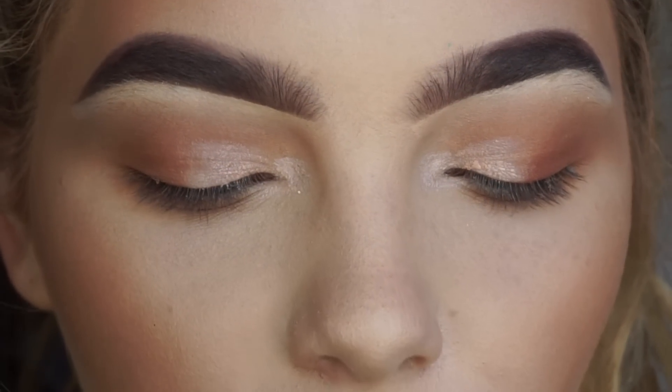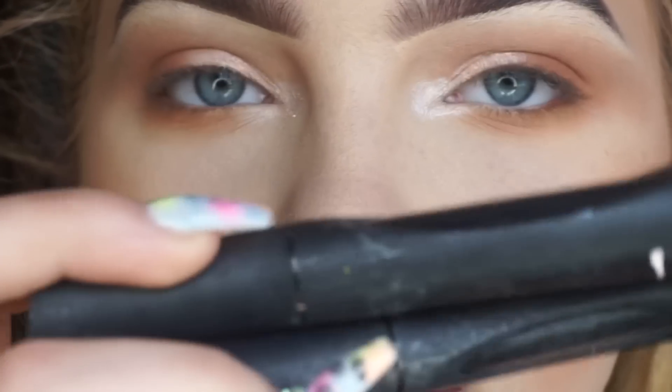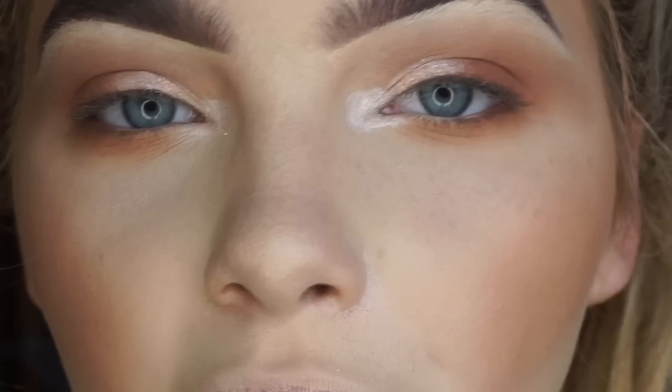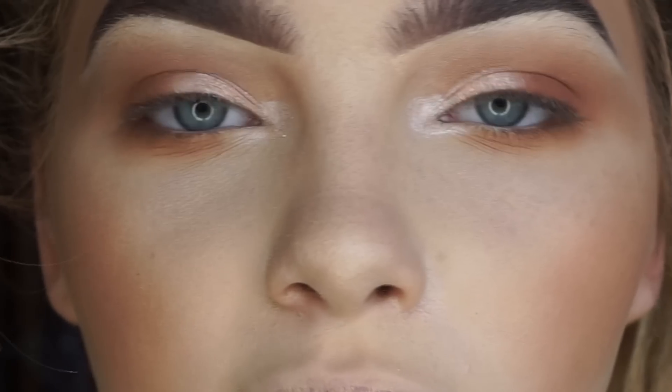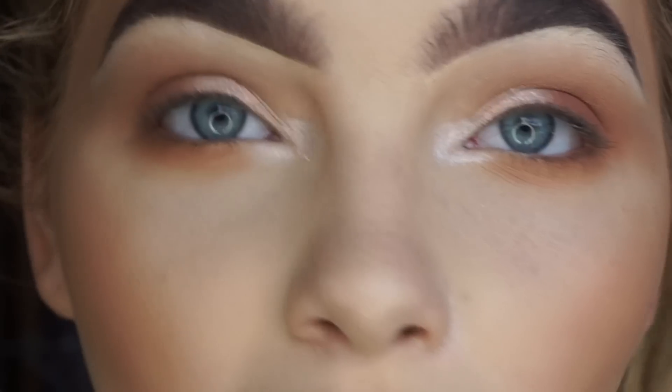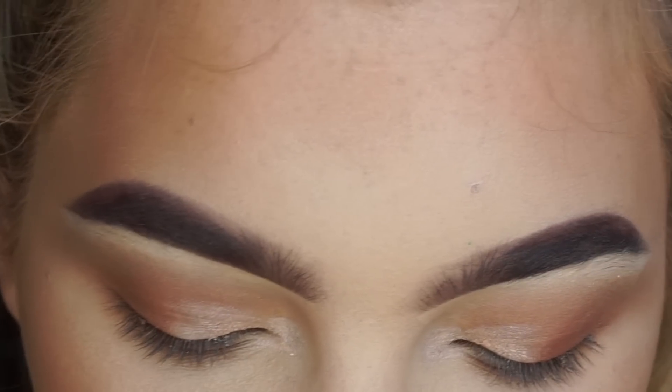I'm going to use these two mascaras — one is a fibre mascara and one is just a normal mascara. I don't think I'm going to put eyelashes on today, so hopefully this will still give me nice long eyelashes, but if not we might have to break out some false lashes.